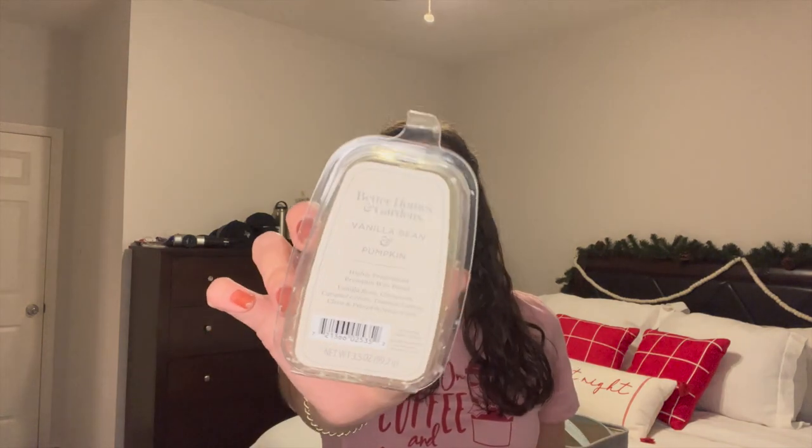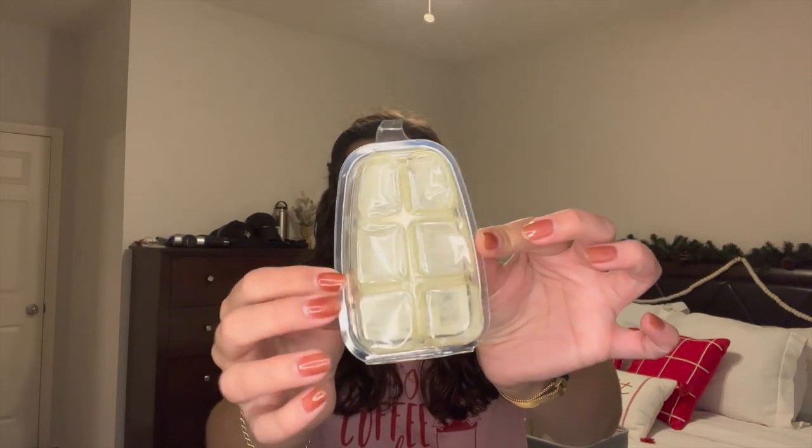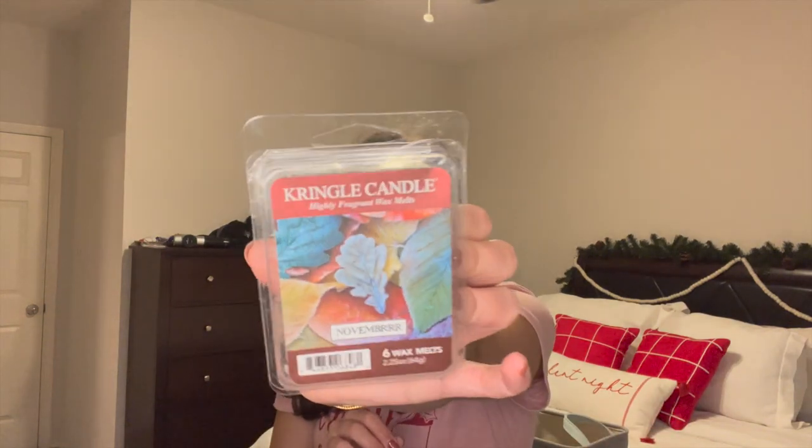I finished off two other wax bricks. This is the Better Homes and Gardens Vanilla Bean and Pumpkin — the cutest packaging they came out with this year, literally in the shape of a pumpkin. This was a really nice vanilla pumpkin scent, just great for fall. And I finished off the Kringle Candle November scent in the bedroom. This one was really nice — it kind of has a cologne aspect to it which makes it fresh and nice.